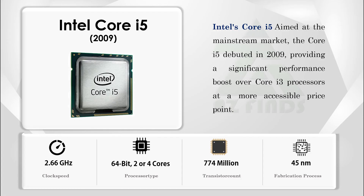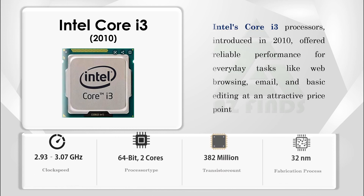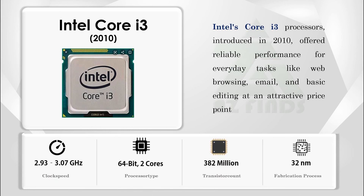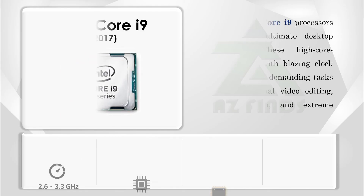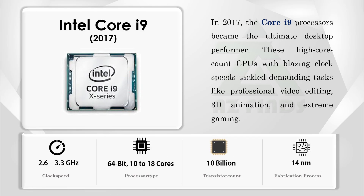Intel's Core i5, aimed at the mainstream market, debuted in 2009, providing a significant performance boost over Core i3 processors at a more accessible price point. Intel's Core i3 processors, introduced in 2010, offered reliable performance for everyday tasks like web browsing, email, and basic editing at an attractive price point.